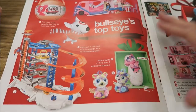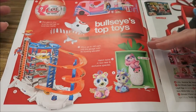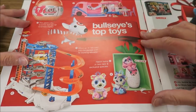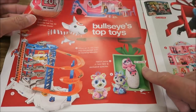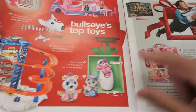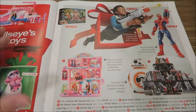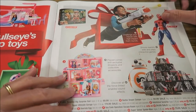If you do have a Target and you have a Target Red Card like we do, you save 5% with every order, so I'm sure you will be getting one of these in the mail. In this catalog you will see Target exclusives, just like if you watched the Toys R Us catalog I went through — there were Toys R Us exclusives, and Target has their own exclusives as well.